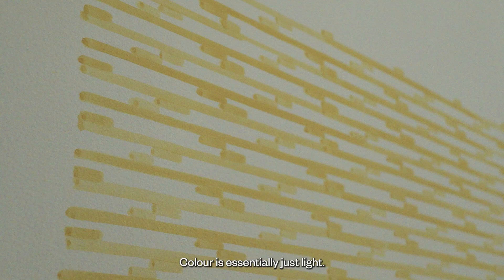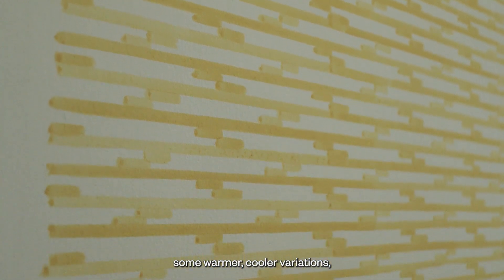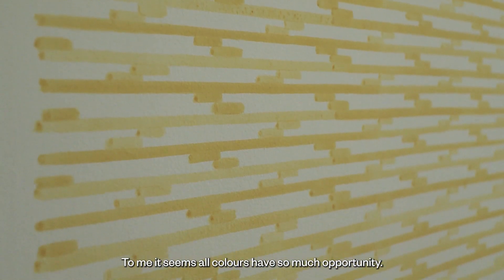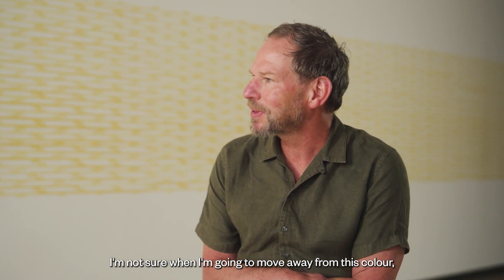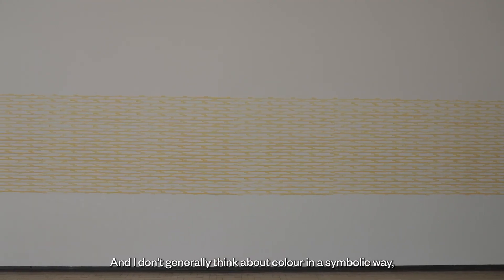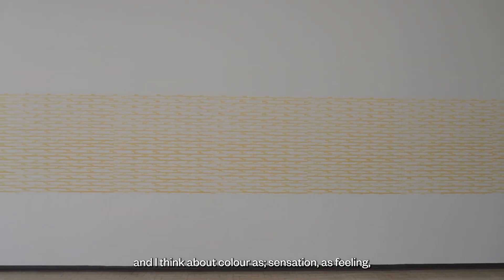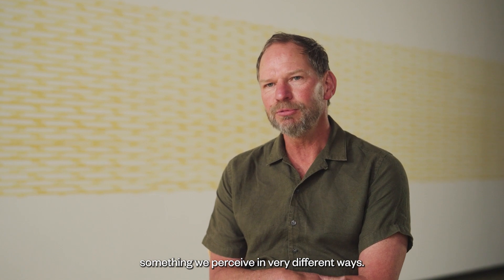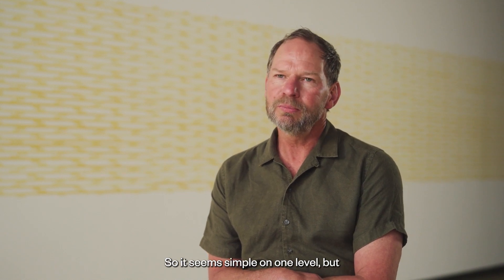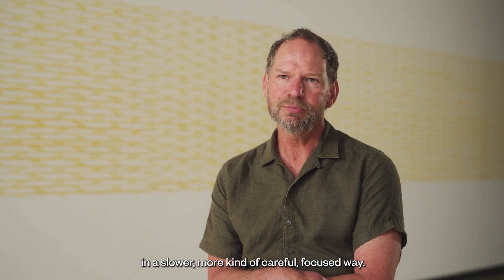Colour is essentially just light. This particular colour — I've been working with variations on it, some warmer and cooler variations, but also different dilutions. To me it seems all colours have so much opportunity. I don't generally think about colour in a symbolic way; I think about colour as sensation, as feeling — something we perceive in very different ways. Colour is constantly changing in light and time, so it seems simple on one level but very complex once we start to perceive it in a slower, more careful, focused way.